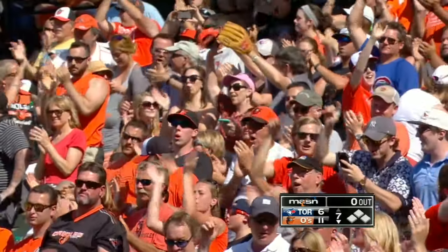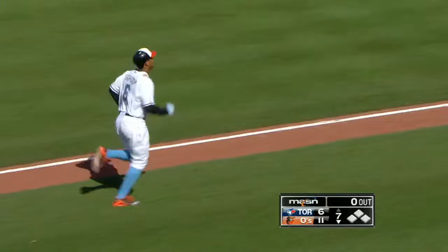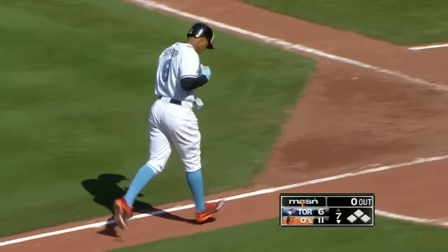If you came here on Father's Day and sat in that seat, you would never think you're going to get a souvenir.